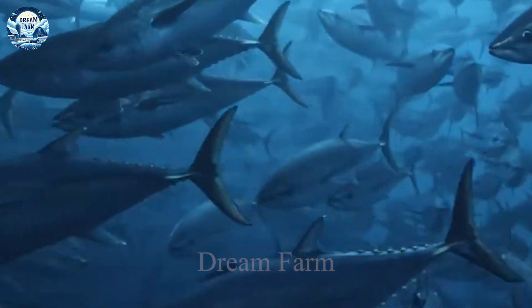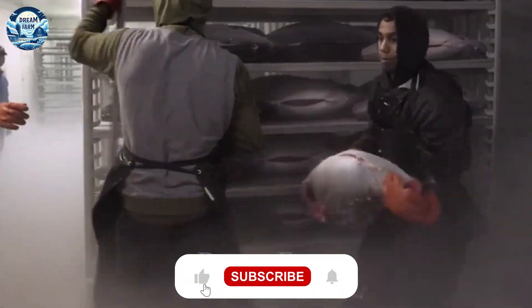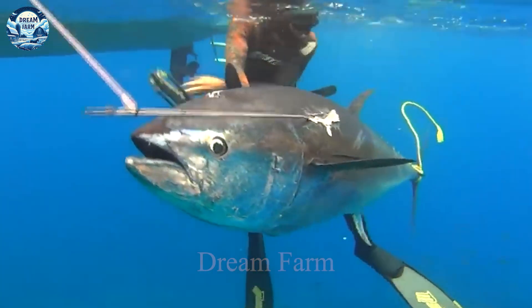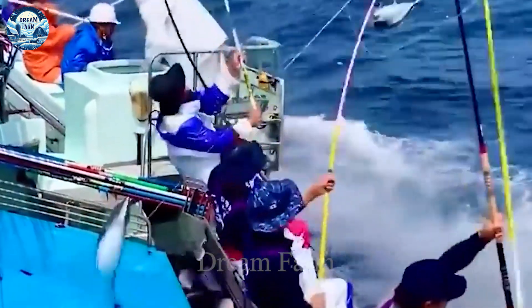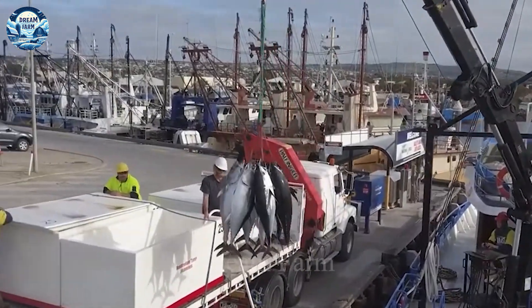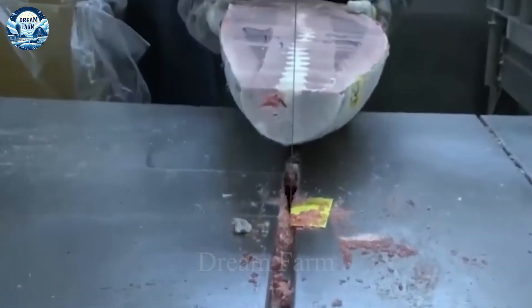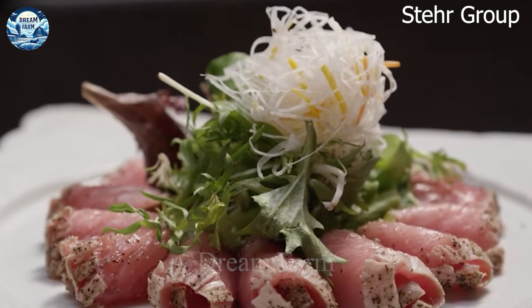Welcome to the Dream Farm Channel. Today we will explore the story of the farmers who raised and harvested thousands of tons of tuna, which played a crucial role in protecting this precious fish and ensuring a sustainable food source. Bluefin tuna, one of the most valuable fish in the world, has an annual catch of up to hundreds of thousands of tons and a market value of billions of dollars, and can live up to 40 years and weigh up to 1,000 lb.